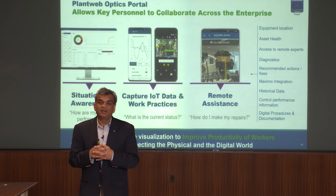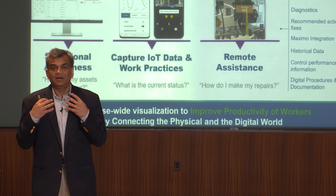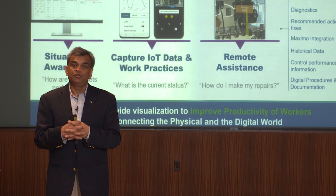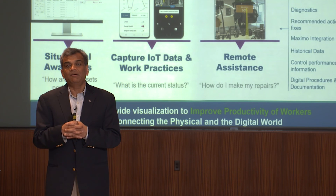Our Optics portal is an enabler of collaboration. We have multiple ways to present information to consumers: through web-based HTML graphics or pre-built graphical screens, through mobile applications on Android and iOS devices, or through our augmented reality engine which allows you to collaborate in a new way using AR. All these tools allow you to have enterprise-wide collaboration — capturing the knowledge you have and using the expertise of subject matter experts across the enterprise.